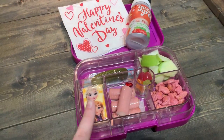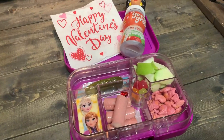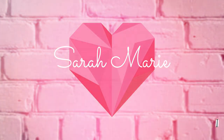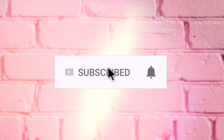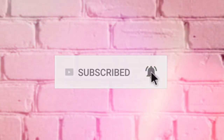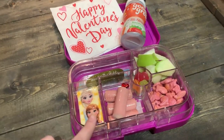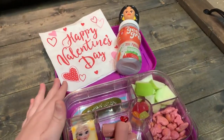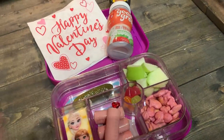Good morning, friends. It is a new year and a new day, and that means more school lunches. I kind of took off for a couple months there, but we are back at it. And this is technically still in January, so it's a little early for Valentine's Day themed lunches. But you know what? I have the supplies. We're going to do it.